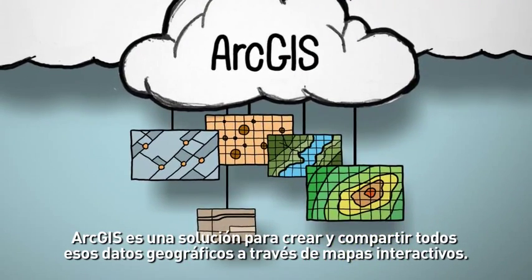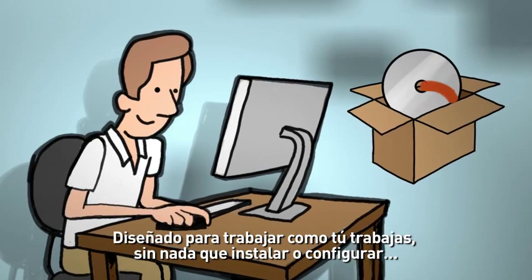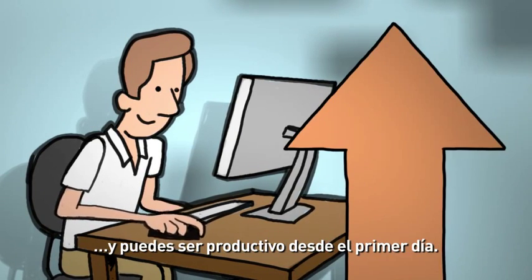ArcGIS is a turnkey solution to create and share interactive maps. Built to work the way you work, with nothing to install or set up, so you can be productive on day one.